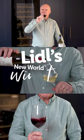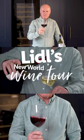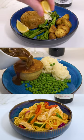I'm back to help you make the most of Lidl's New World Wine Tour. Our wine tour will provide the ideal wines to match your favourite recipes.